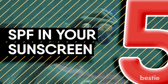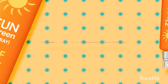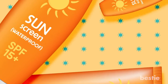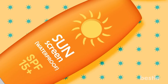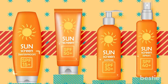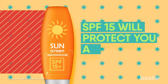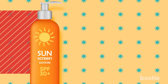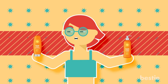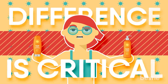5. SPF in your sunscreen. Do you have your sunscreen? Did you take a look at the SPF level? Not all sunscreens are created equal. It's time you prioritize the SPF first. The higher the SPF, the better the protection against harmful UV radiation. A sunscreen with SPF 15 will protect you against 95% of UVB rays, but when you switch to SPF 30, you'll be shielded from almost 98% of them. You might say there's hardly any difference between 95 and 98% protection, but in reality, the difference is critical.